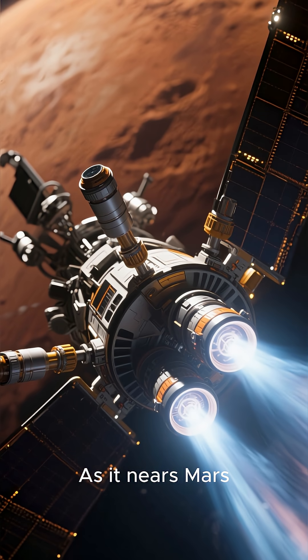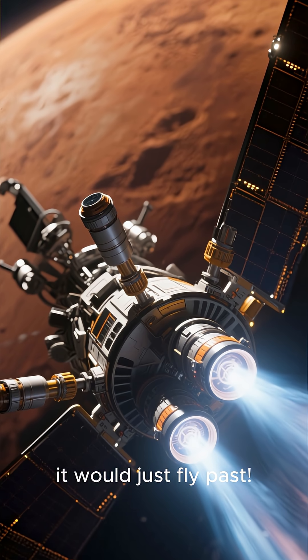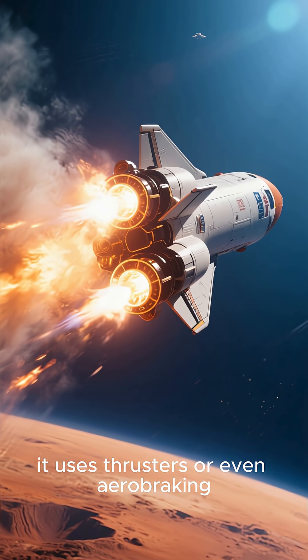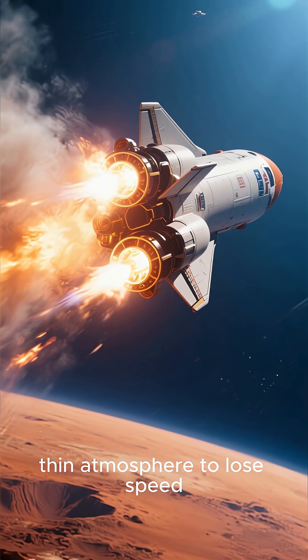As it nears Mars, it needs to slow down — otherwise it would just fly past. To do that, it uses thrusters or even aerobraking, dipping into Mars' thin atmosphere to lose speed.